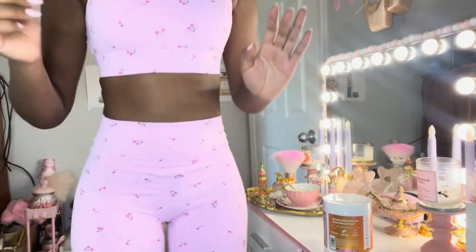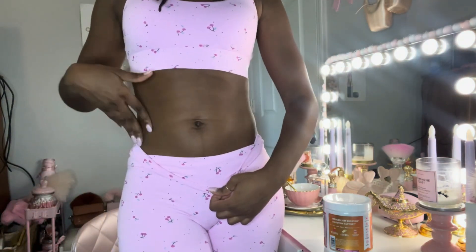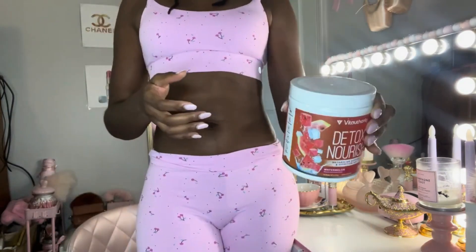It'll boost your metabolism, get rid of bloating, and slim your waistline. So I'm going to stand up — I wore this really cute workout set so you guys can see. This is my natural waistline with a little bit of working out. I don't work out as much as I should, but this product is probably going to be good paired with a workout. I'm going to test this product out — I'm really curious if it tastes like watermelon or just smells like it.